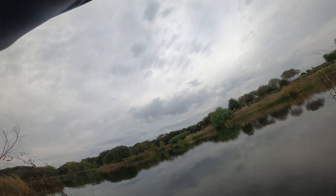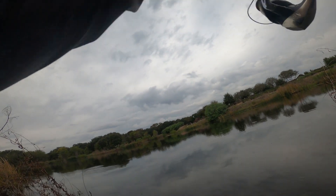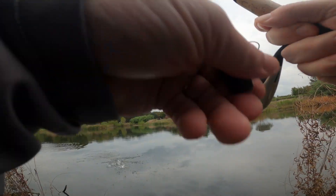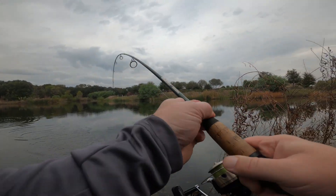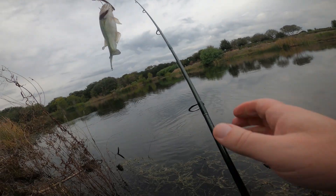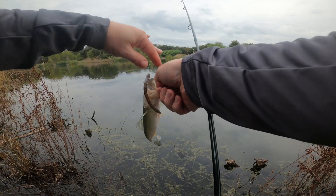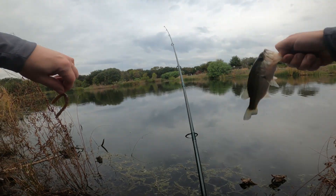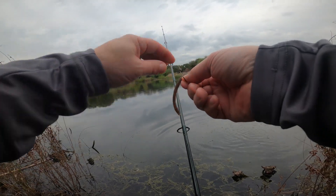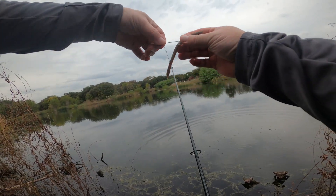Oh, we got one - little guy. A little guy, number three for us. Little quarter pounder, number three.